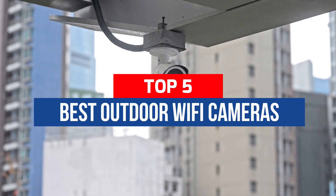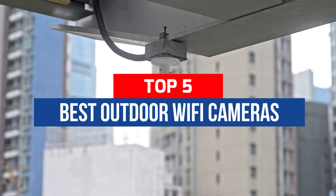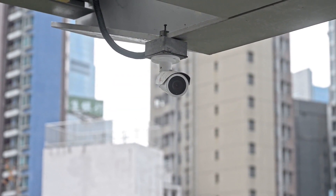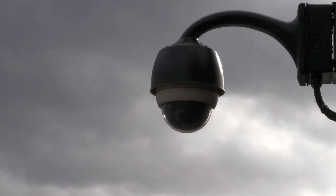Hey guys, in this video we're breaking down the 5 best outdoor Wi-Fi cameras available right now. We've included options for every type of consumer. If you want more information on the best and most up-to-date options, be sure to check the links in the description below.